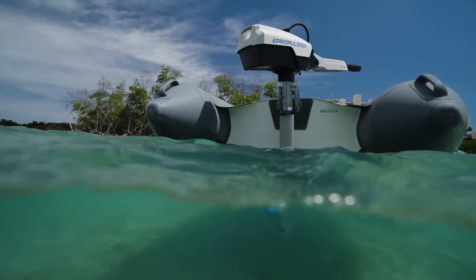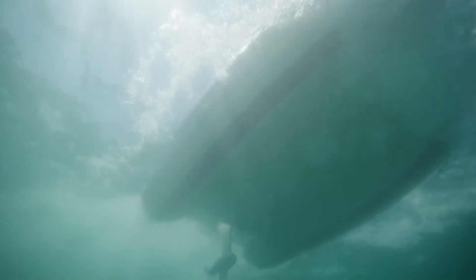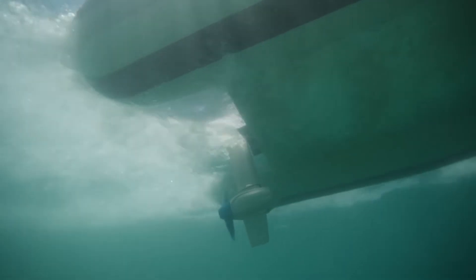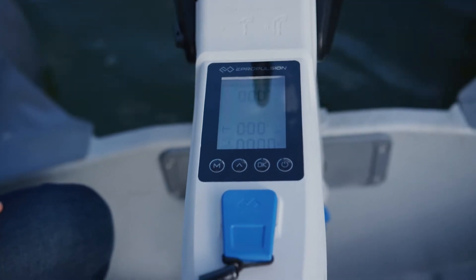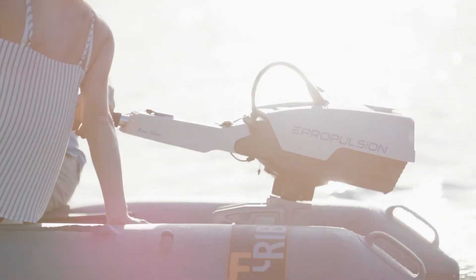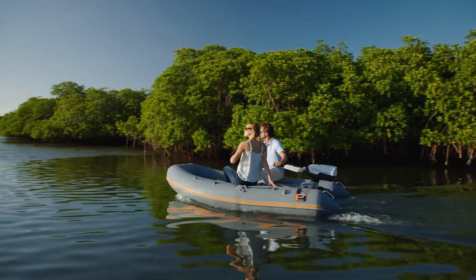Designed with the utmost care, the Spirit One Evo features a direct drive motor, which means fewer moving parts and higher reliability. The effortless experience is just the press of a button away. It provides enough power to easily match a 3-horsepower, 4-stroke gasoline outboard and is more than capable of propelling a 10-foot tender.